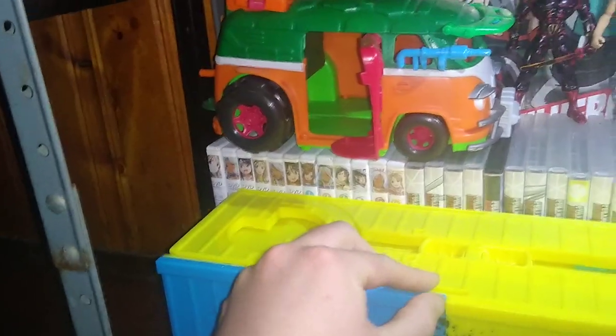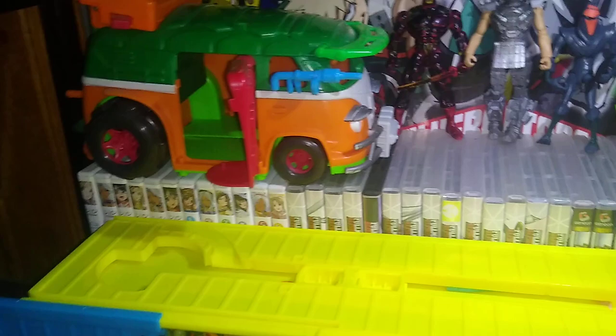And we got a party wagon here too. Party wagon. I am going to get the new party wagon because it looks pretty awesome.